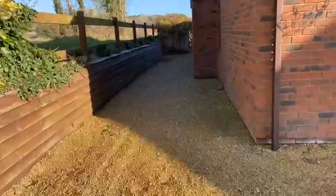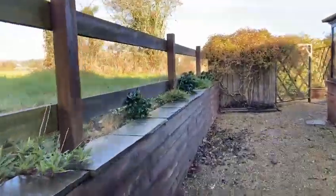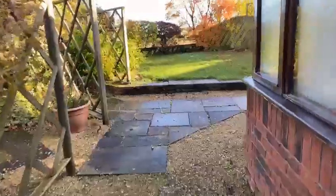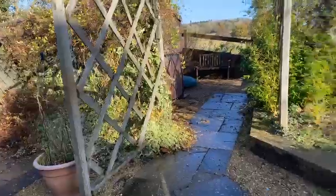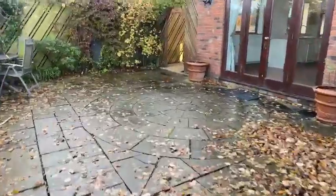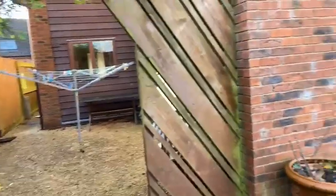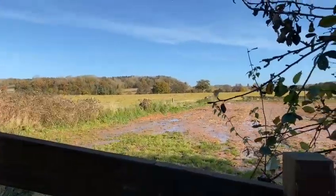Outside there is ample parking and paths to either side of the property. Both sides you have open farmland and various areas within the garden — a lovely barbecue area and storage shed. There is a lovely view over the adjoining fields to the woodland in the background.